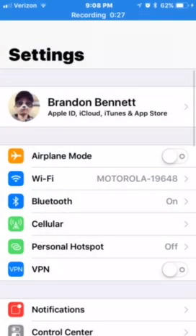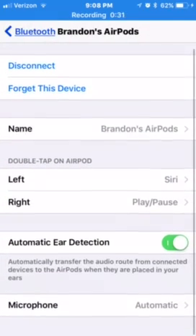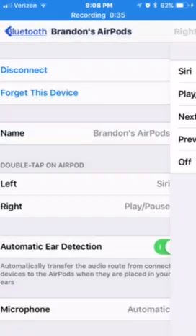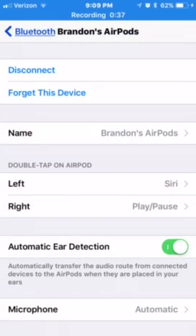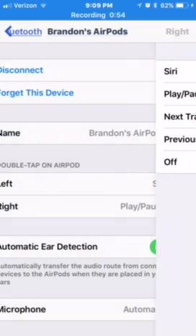Go into Settings, go over to Bluetooth, go over to AirPods. The new section here for the left and the right AirPods is an option for each. With the left you can choose Siri, Play/Pause, Next Track, Previous Track, or Off. And on the right you have Siri, Play/Pause, Next Track, Previous Track, or Off as well.